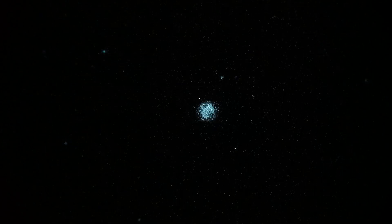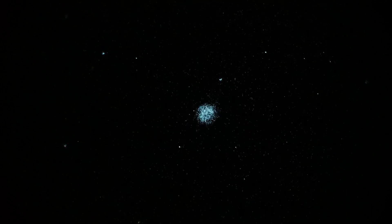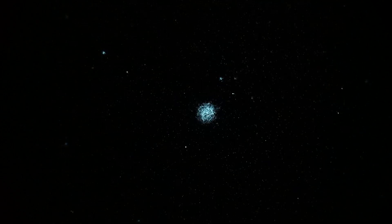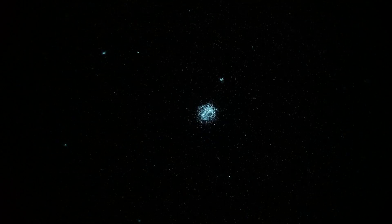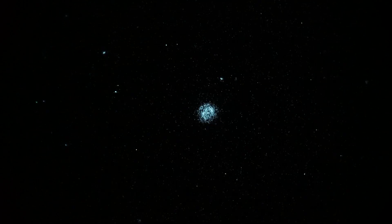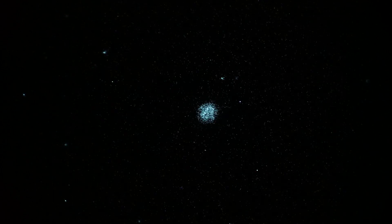Another planetary nebula — this time we're looking at NGC 7662 in the constellation Andromeda, also known as the Blue Snowball. It's going to look very blue in this setup because we're seeing it with a gen 3 unfilmed white phosphor image intensifier, which tends to appear a little bit bluish in the camera.